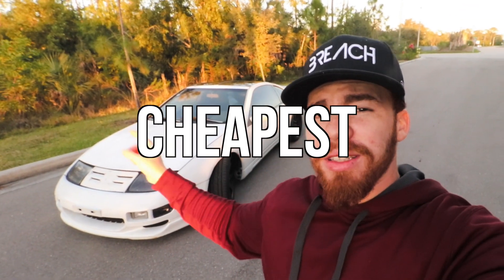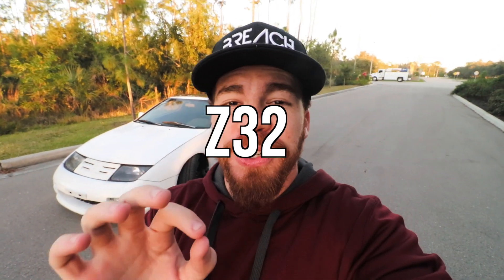I want to tell you guys a story of how I ended up buying the cheapest twin turbo 300ZX in the nation. Anyways, it's a pretty laid-back video - grab some popcorn, get a drink, preferably a protein shake, and enjoy.